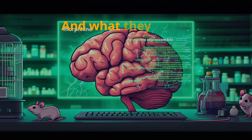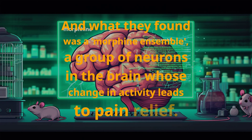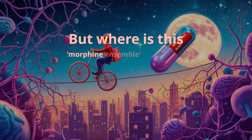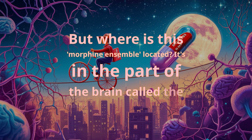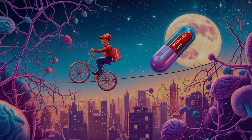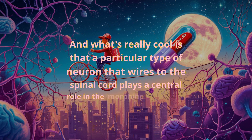What they found was a morphine ensemble — a group of neurons in the brain whose change in activity leads to pain relief. This morphine ensemble is located in the part of the brain called the rostral ventromedial medulla, or RVM. A particular type of neuron that wires to the spinal cord plays a central role in this ensemble.